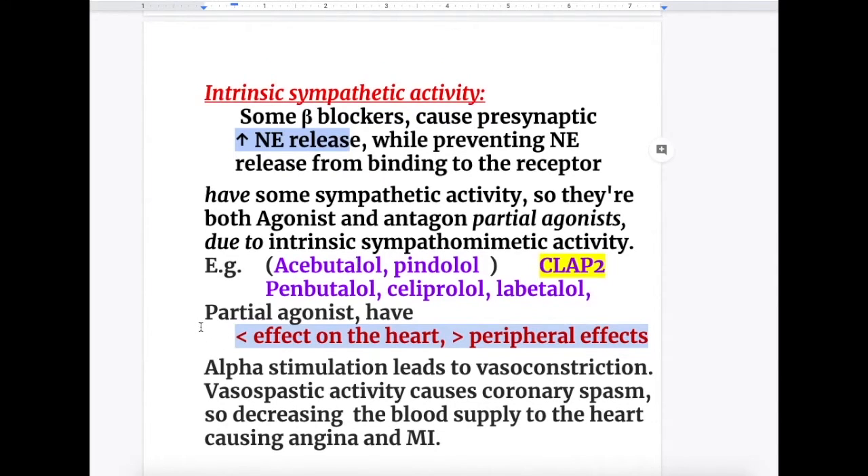These partial agonists — those which have intrinsic sympathetic activity — have less effect on the heart and more peripheral effects. They cause vasoconstriction via alpha receptor stimulation, and this vasospastic activity causes coronary spasm, decreasing blood supply to the heart and causing angina and myocardial infarction.